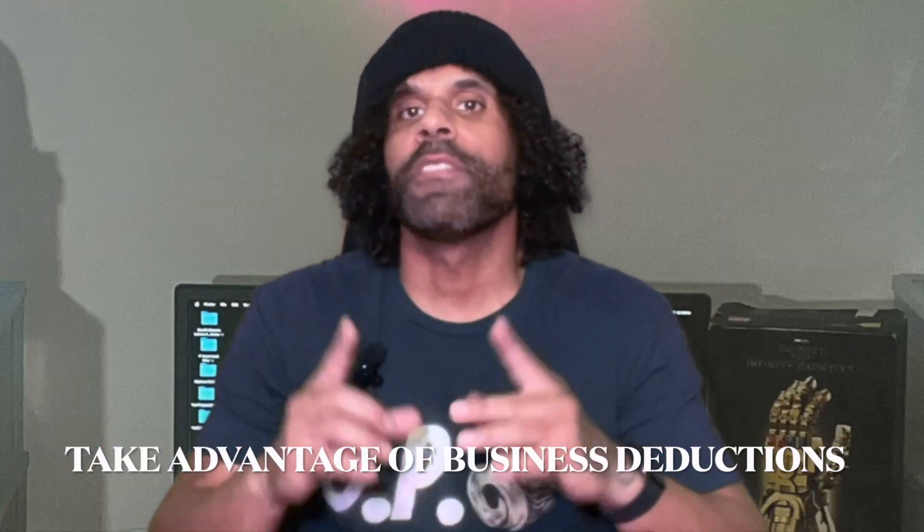Hey there small business owner, I've got some awesome tax saving strategies that can help you keep more money in your pocket. The first strategy is to take advantage of business deductions. Make sure you keep track of all your business expenses such as office supplies, travel expenses, and even home office expenses if you work from home.